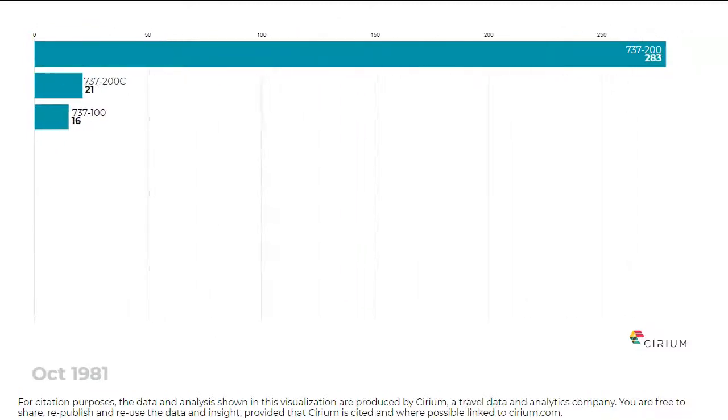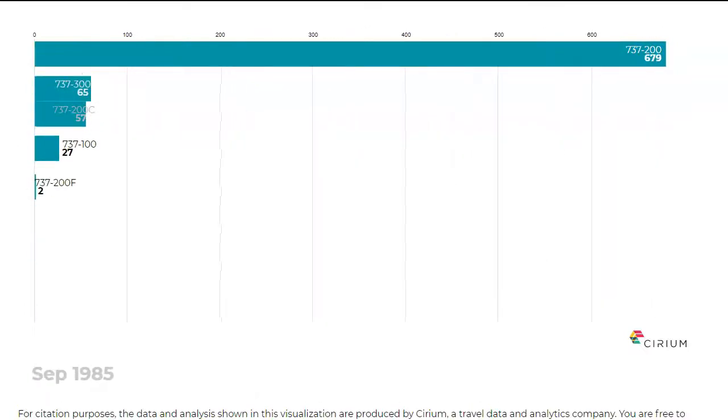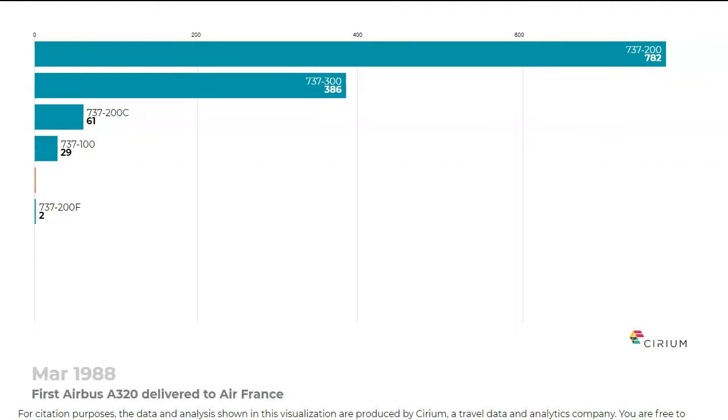In this visualisation, Sirium's fleet data displays the historical race between the Airbus A320 and Boeing 737 families. The Boeing 737-100 and slightly larger 200 entered service in the late 1960s and both were powered by the Pratt & Whitney JT8D engine.